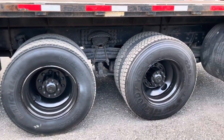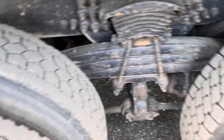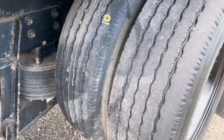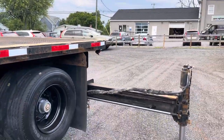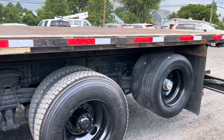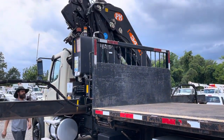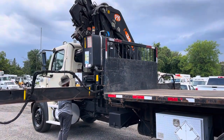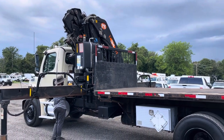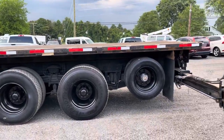Deep tread on these drive tires here — really nice tread showing on all of them. I've taken a picture of the crane chart; it is listed in the pictures on eBay and on Truck Paper, Crane Trader, and all that good stuff, so you can see the capacity of that crane.